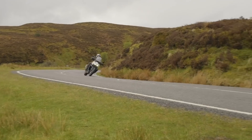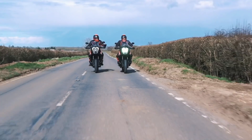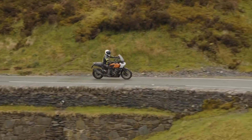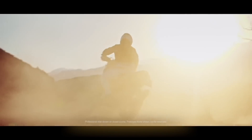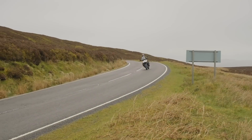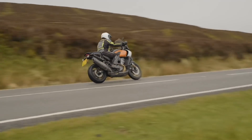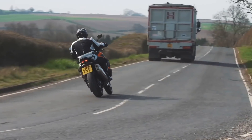First and foremost, both of these bikes handle much better on a twisty B-road than anything this size and shape has any right to. Adventure bikes have really transformed in the last 10 years or so, going from tall and ungainly machines to focused and supremely capable on pretty much any road. With semi-active suspension, powerful Brembo stoppers, high-tech rider assistance systems, and thumping great V-twin engines, the Pan America and the Super Adventure are two of the quickest and best-equipped adventure bikes on the market.